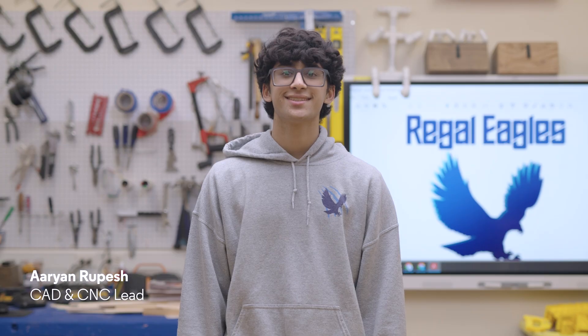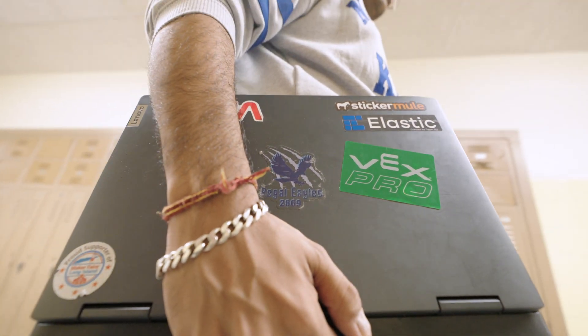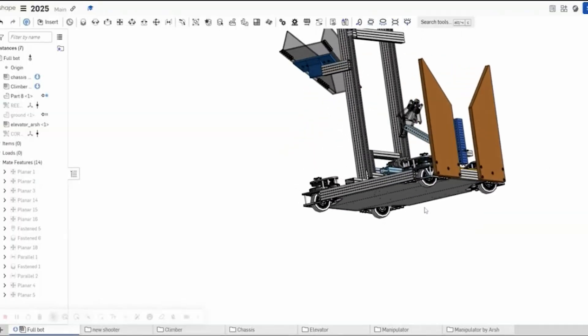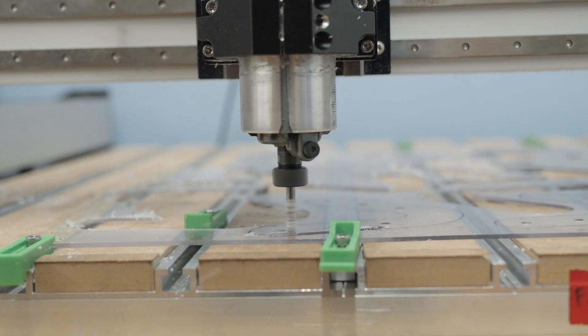We realized other teams use an elevator, so we want to use an elevator too. The baton is then passed to the computer automated design team to create and render using Onshape, which is a computer-aided design software. That way we know what we're getting into — we make sure that everything fits the way it's supposed to, kind of like making an instruction manual for ourselves.